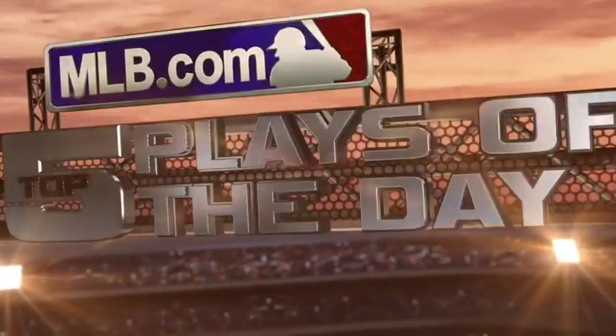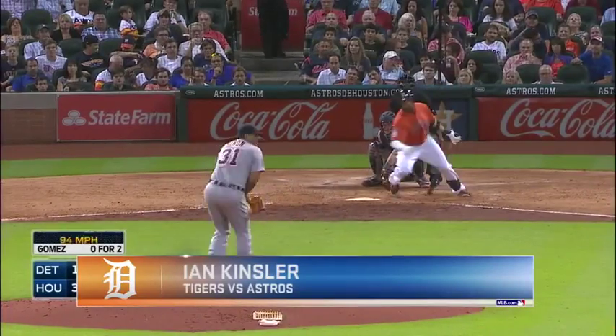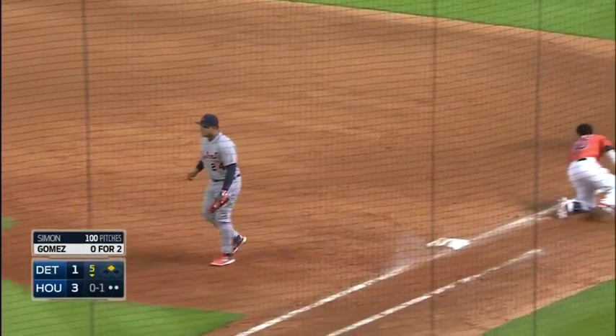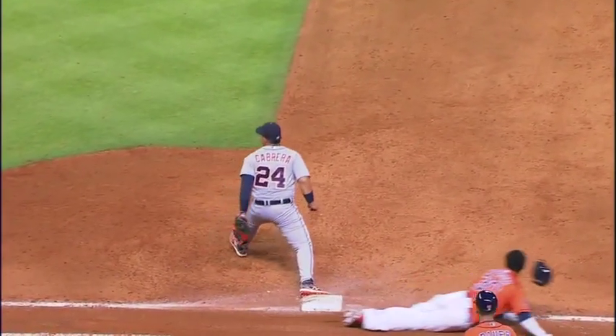These are your MLB.com Top 5 Plays of the Day. Here's the 0-1. Right back up the middle. Kinsler diving stop. Throws! And he got him at first base. What an outstanding play turned in by Kinsler. A diving stop — Gomez at first is just nipped at the wire as Ian Kinsler turns in a beauty.